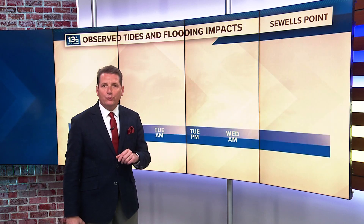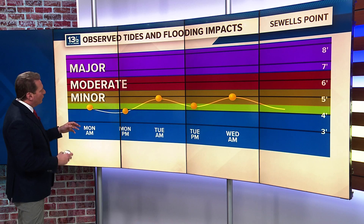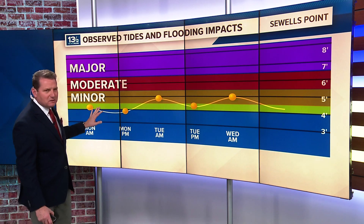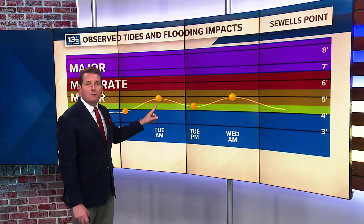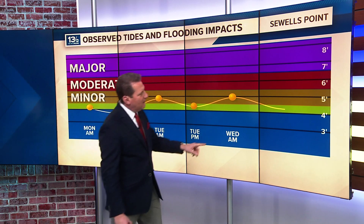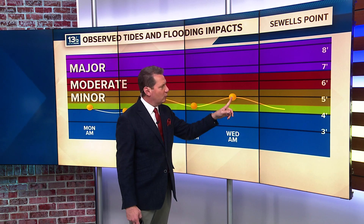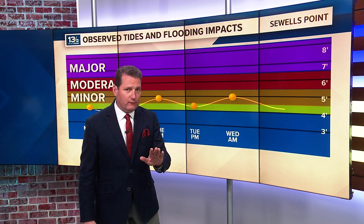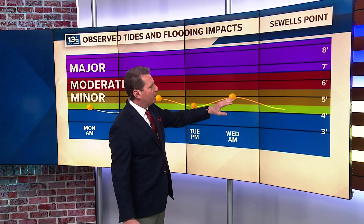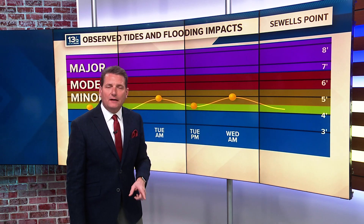What about Sewell's Point? This is the official measuring gauge for Hampton Roads and for Norfolk. You can see Monday it was more or less just some nuisance tidal flooding. But yesterday morning's high tide, we made it up to about 4.8 feet. And this morning, 4.89 officially at Sewell's Point. That was a little lower than some of the models were projecting — it was looking like it might get to 5.3 — but it came in a little bit lower. Still, the water was up across the area.